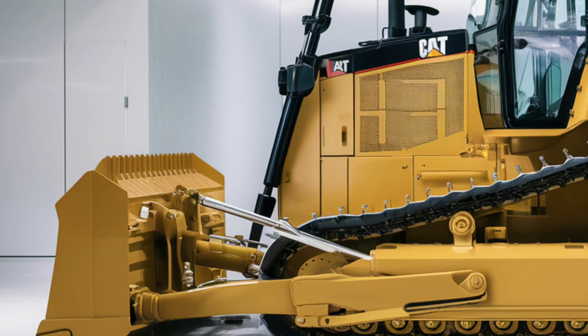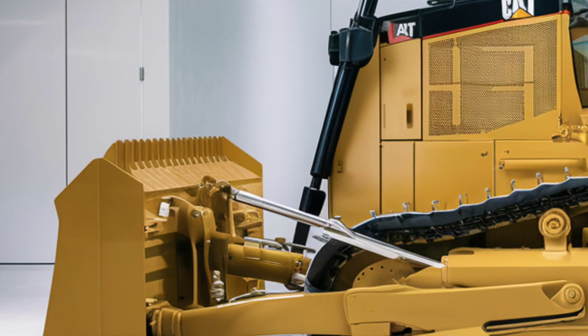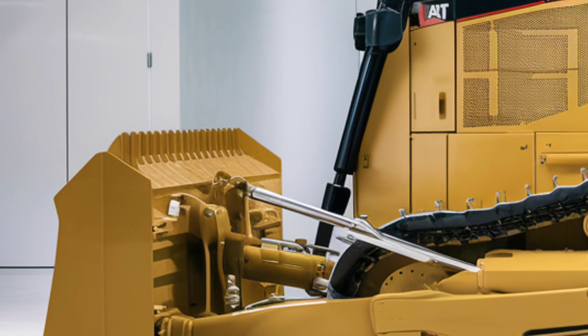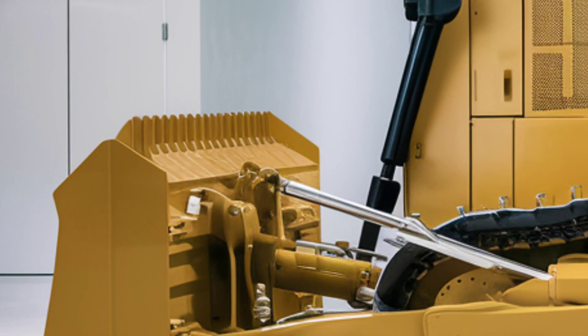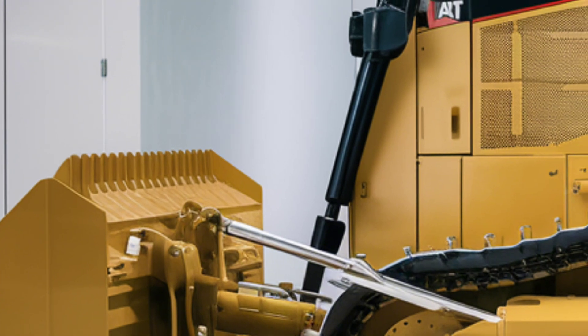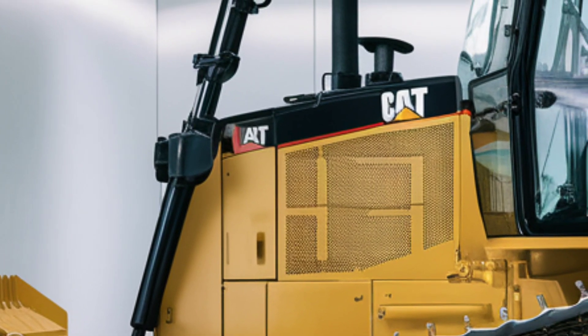The display also integrates with CAT Grade Control, an advanced GPS-based system that assists operators in achieving precise grading and leveling. With CAT Grade Control, even complex tasks can be completed with unmatched accuracy, saving time and reducing material wastage.